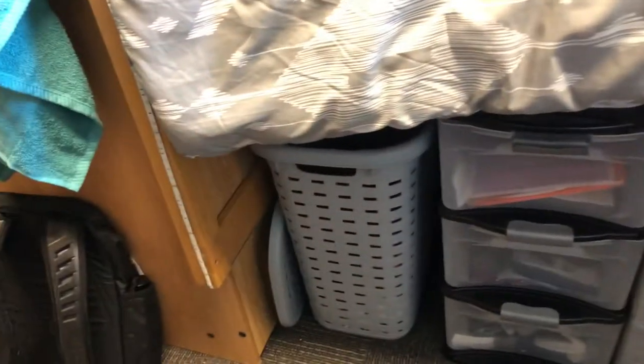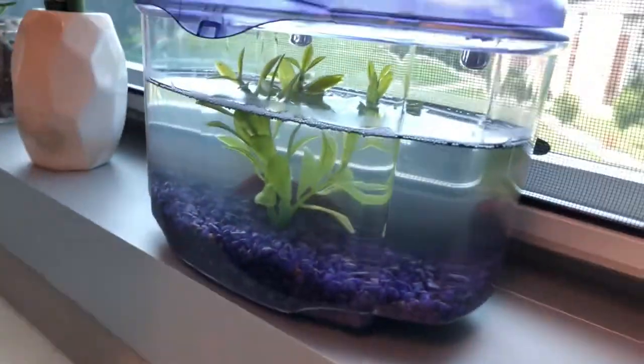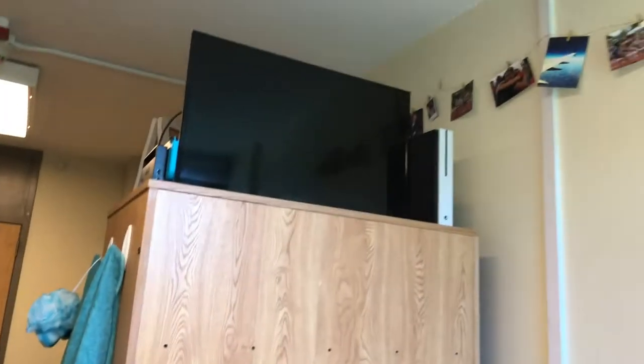We definitely have a lot more room now, especially under the bed. She was able to put her shoe rack and her laundry basket under there. I was able to put some more storage and my laundry basket under there too, along with things I didn't need immediate access to. We have her little plants — we love Clifford, we got a little Clifford in there.